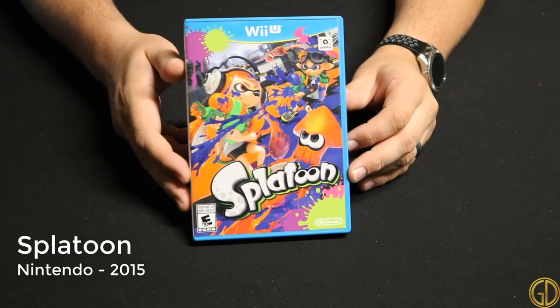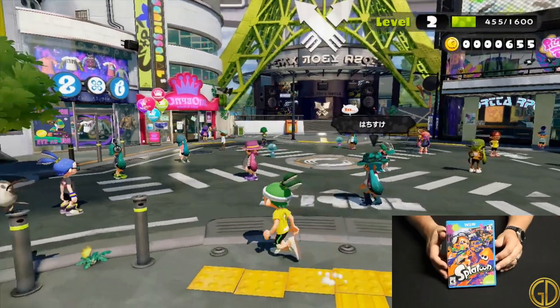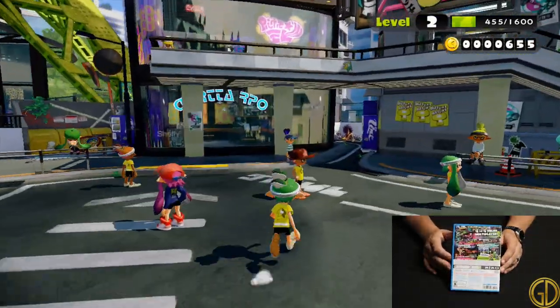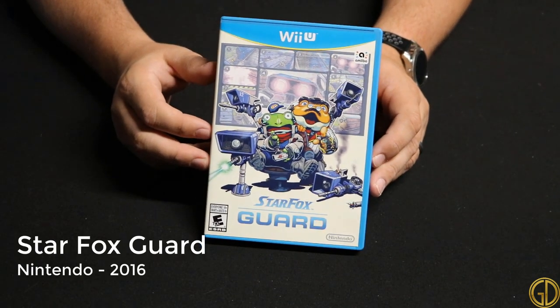Splatoon was released in 2015 by Nintendo and while it is a lot of fun now, when it was first released it felt pretty bare bones since a lot of the content wasn't available at launch. I'm not as big into multiplayer shooters as when I was a teenager, but this game is pretty fun.